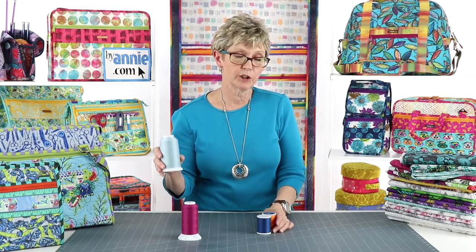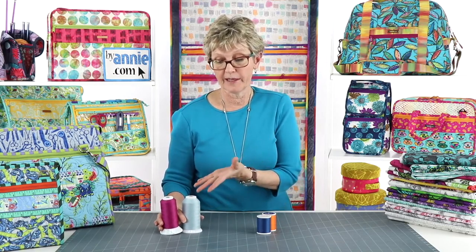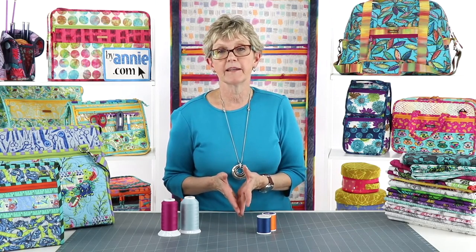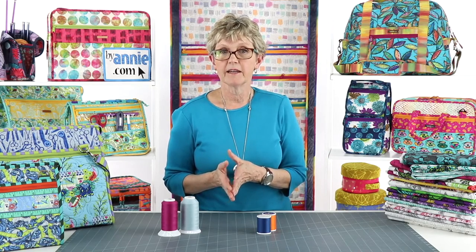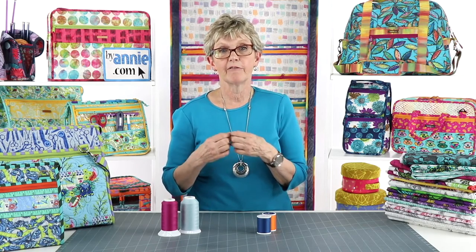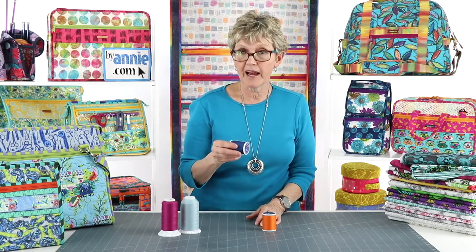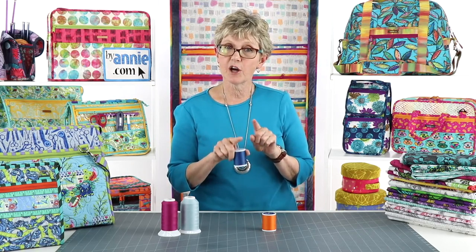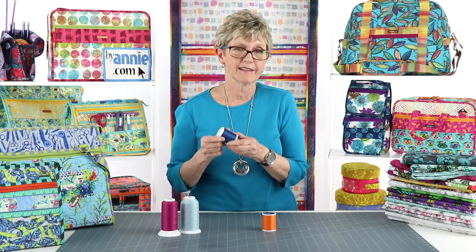Many people also get great results using Aurifil cotton thread, which comes in both 40 and 50 weight, so that's another really good option. One thing to remember: the higher the number, the finer the thread. So assuming the same number of plies, a 50-weight thread is finer than a 40-weight. So Fine is a 3-ply 50-weight thread, and Aurifil 40 is only a 2-ply thread, so our tech editor Leslie finds those to be very similar in weight.